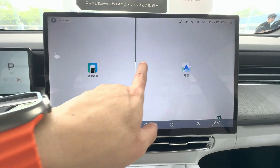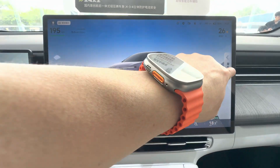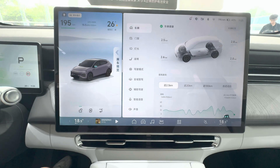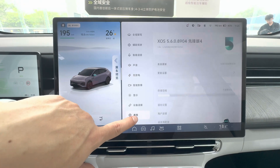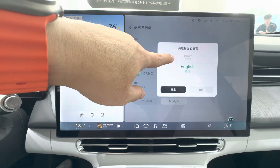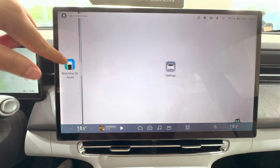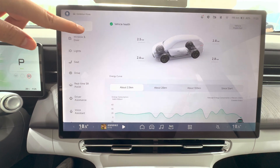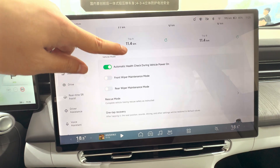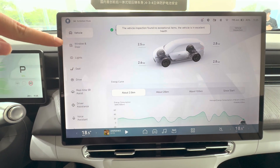On the central console screen, you can slide a bar to either side to enlarge the map or the instrument interface. In the system settings, I switched the language to English to make the features easier to recognize — the system looks exactly the same as the G9, another benefit of their shared chassis platform. Before the shared chassis strategy, XPeng's G3, P7, and P5 all ran different operating systems, requiring three separate teams to develop and maintain them.